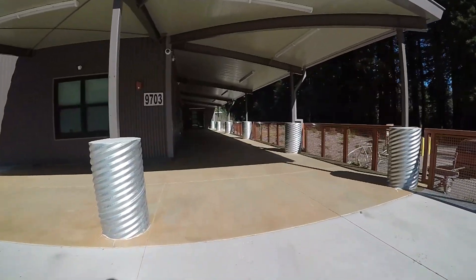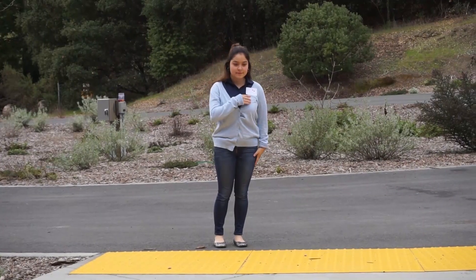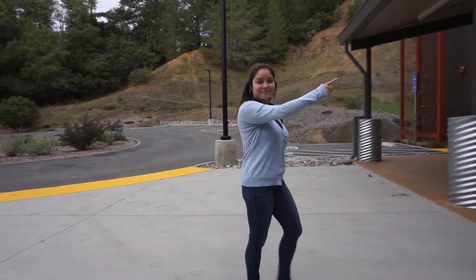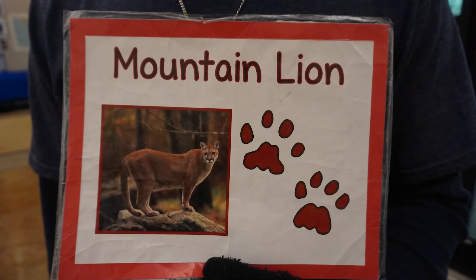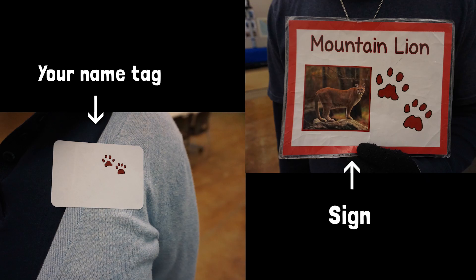Right when you arrive, you will split into groups. Look down at your name tag, then look for the Sonoma County Water Agency Guide holding the sign that matches your name tag. The sign will have a paw print that matches the color and shape of the paw print on your name tag.